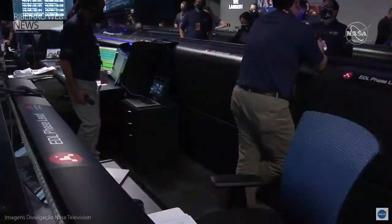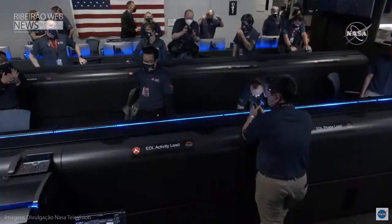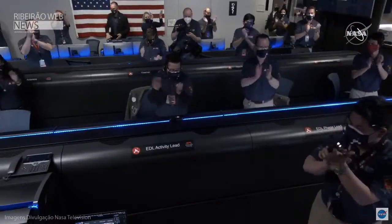All right, all stations — we got it. Touchdown confirmed. We're going to wait for the images. Wow. This is so exciting. The team is beside themselves. It's so surreal. Stay tuned, we might get some pictures.